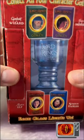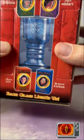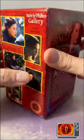Here's a better look at the box. There were four different ones to collect: Gandalf, Frodo, Arwen, and Strider. You can see there are photos from the movie as well as a brief bio on the character.